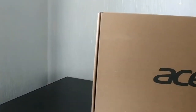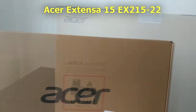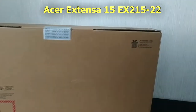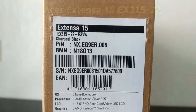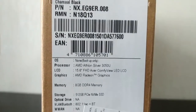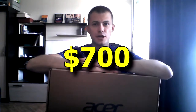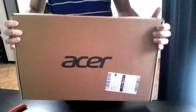After some internet browsing and research, I selected one of the models of Acer Extensa 15 series, with an AMD Athlon Silver 3050U processor, 8 GB of RAM, a quite large SSD with 512 GB of capacity, and a 15.6-inch LCD screen. It cost me about 700 dollars, and it was just delivered.